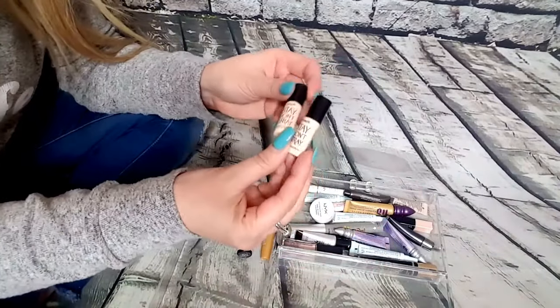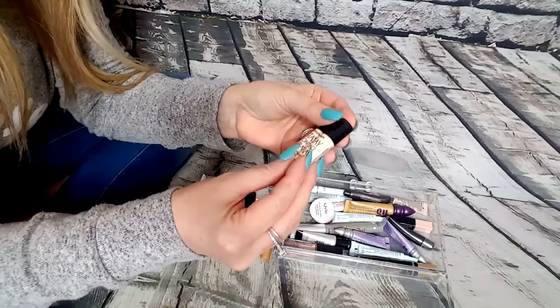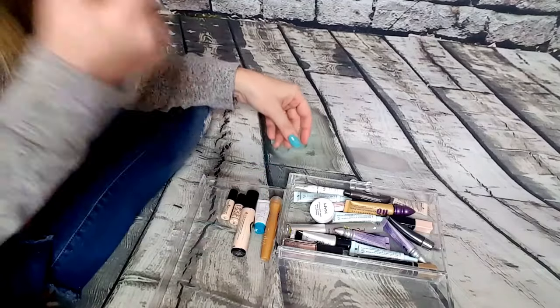I thought I had more, but I only have two samples left. I'll keep these as well — they have not been used. They're the same thing, Stay Don't Stray, just mini versions. So I'm going to keep all three of these for eye primers.